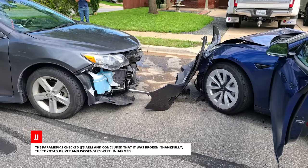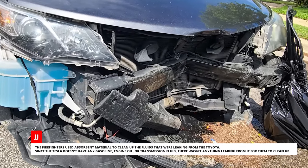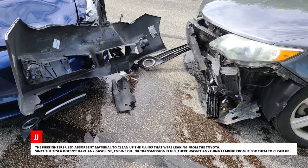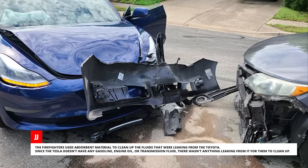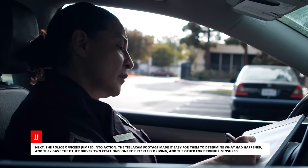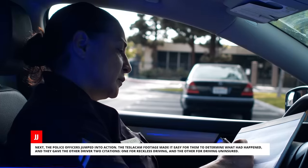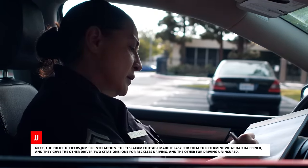Thankfully, the Toyota's driver and passengers were unharmed. The firefighters used absorbent material to clean up the fluids that were leaking from the Toyota. Since the Tesla doesn't have any gasoline, engine oil, or transmission fluid, there wasn't anything leaking from it for them to clean up. The police officers jumped into action — the Tesla Cam footage made it easy for them to determine what had happened, and they gave the other driver two citations: one for reckless driving and the other for driving uninsured.